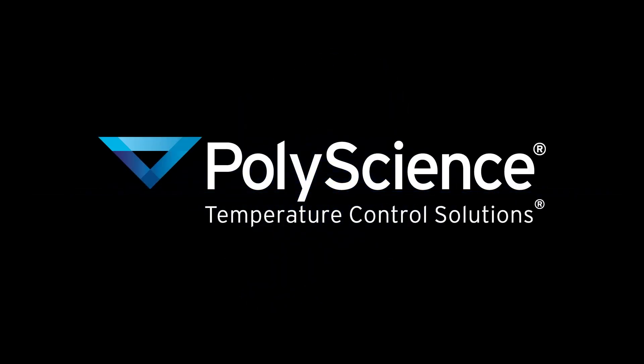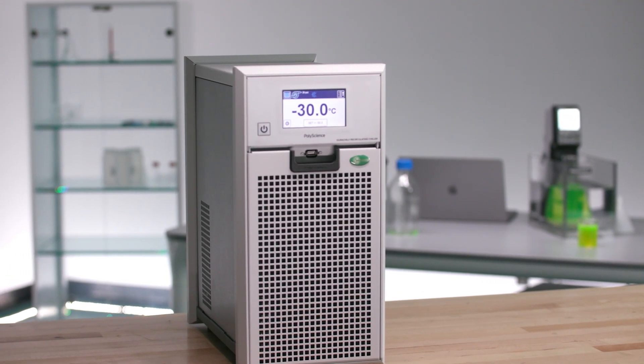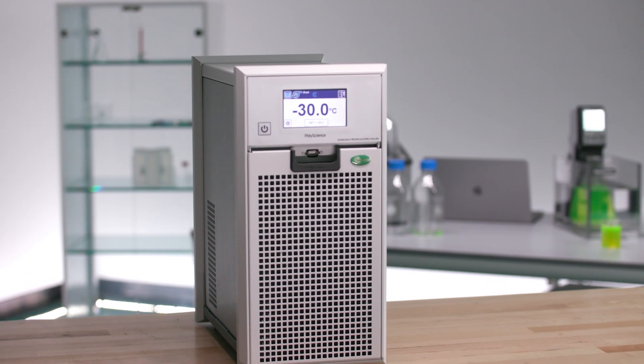I'm here with PolyScience President Philip Preston to talk about the new DuraChill Benchtop Chiller. Thank you so much for being here. It's a pleasure to be here. You must be so excited about the launch of this new product. We are. It's been a long road and it is so exciting to have this finally coming to market.